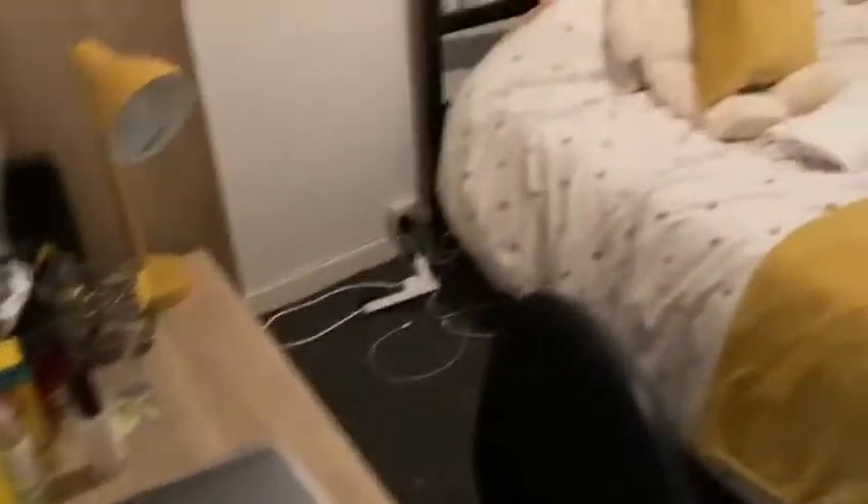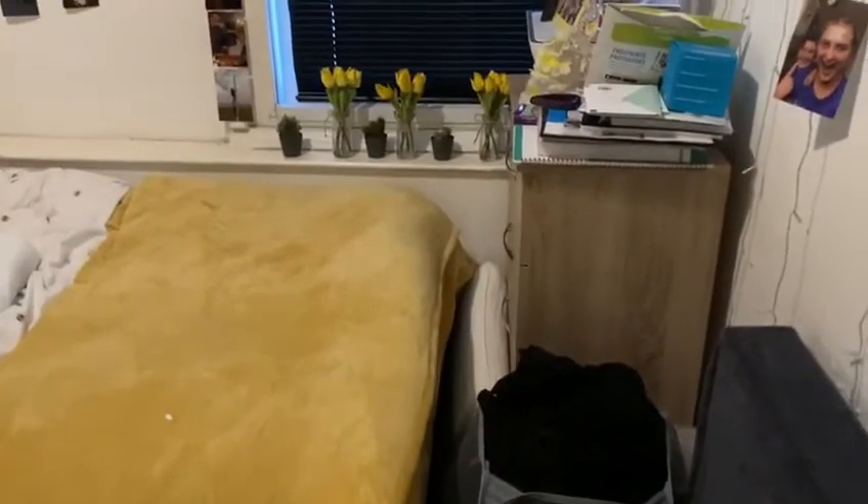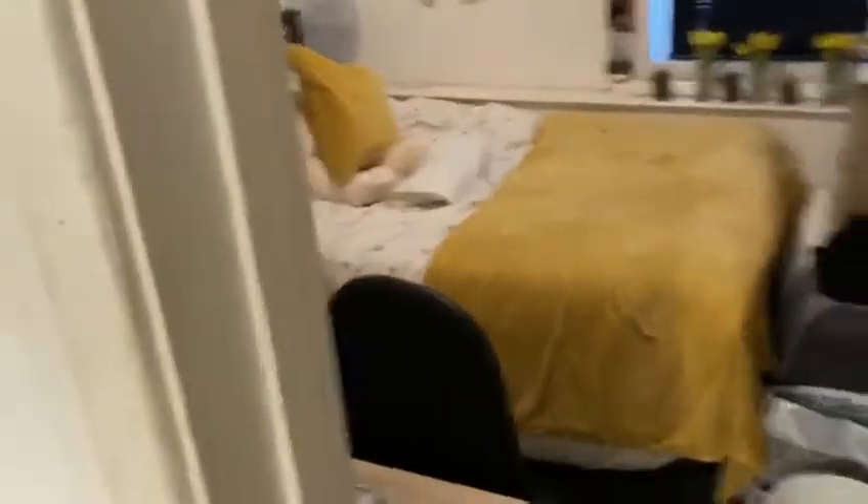And then we go to room number two. You've got a double bed again, wardrobe over there. Desk, desk chair. Also there's chest of drawers there as well.